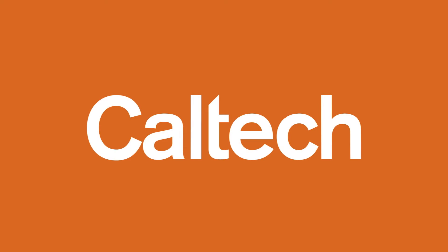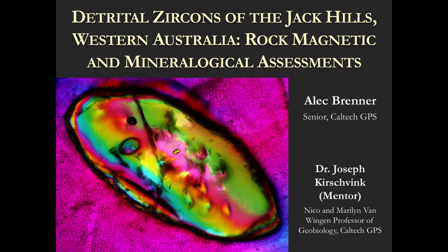Presented by Caltech. I'd like to introduce Alec Brenner. Alec is currently a senior majoring in geology. He's done three SURFs, and this past summer he worked with Dr. Joe Kirschvink.